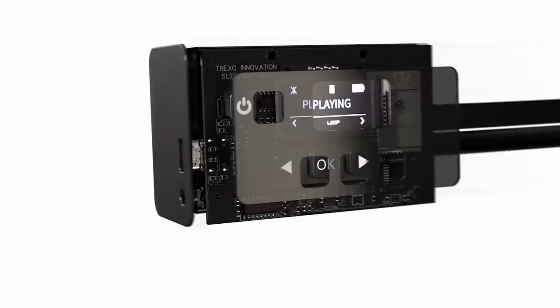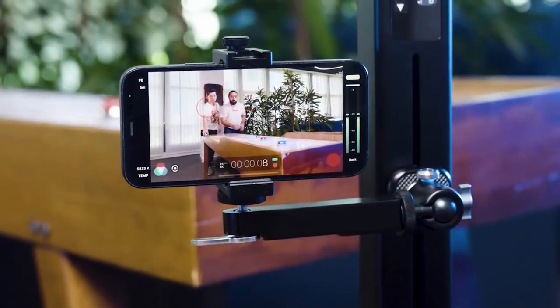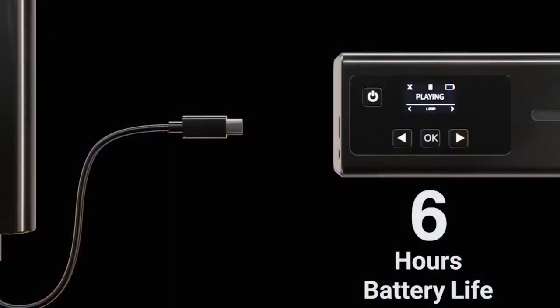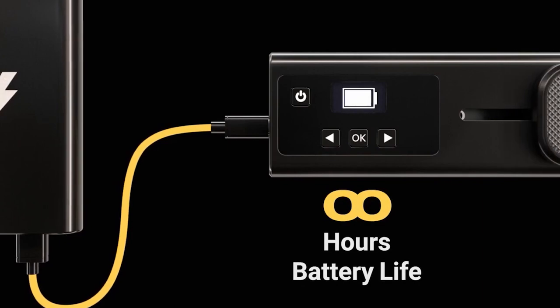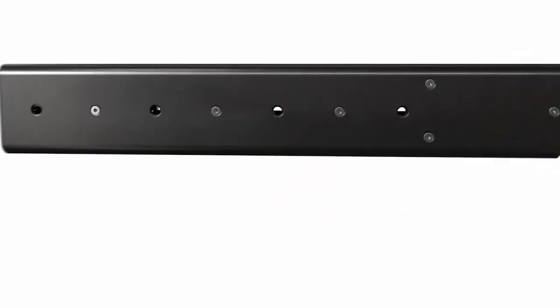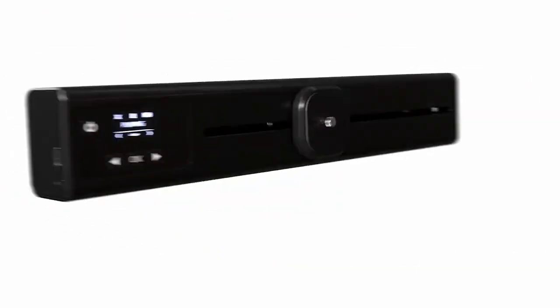Moreover, the Trexo Slider fits in nearly any bag or backpack, so you have it wherever you want to go. In fact, it also works without a phone — simply program it via the display and buttons, and move it by hand. Furthermore, it always syncs with the mobile app, letting you save, share, and play your favorite program movements whenever you want.